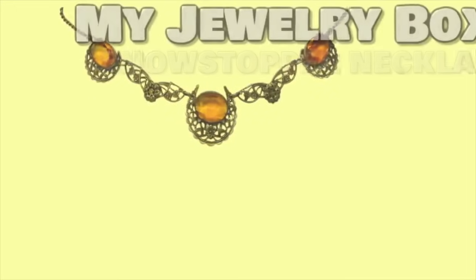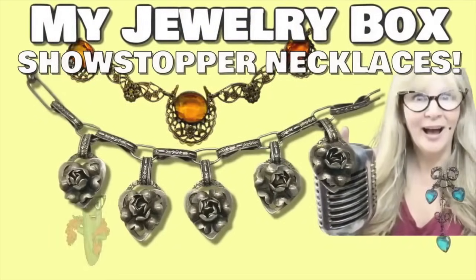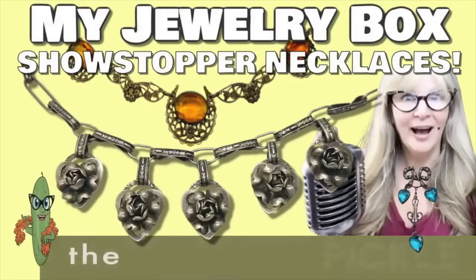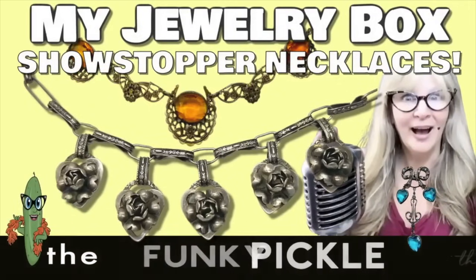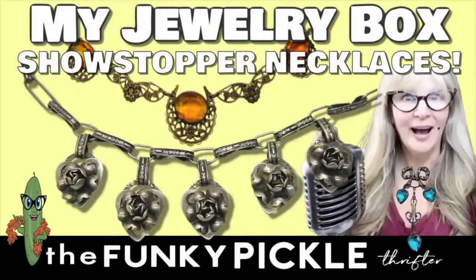Hi everybody, it's Sandra, welcome to part two of my showstopper necklace collection. Here are some of my favorites — be sure to let me know below what your favorites are. Subscribe to the channel if you want. I just hit 10,000 subs, very very exciting. Big thank you to everybody who's a subscriber. Let me know what your favorites are, give this video a thumbs up if you want, and I will get going right now.